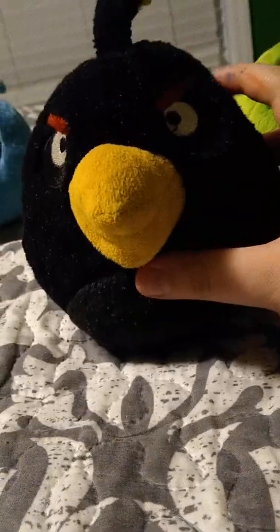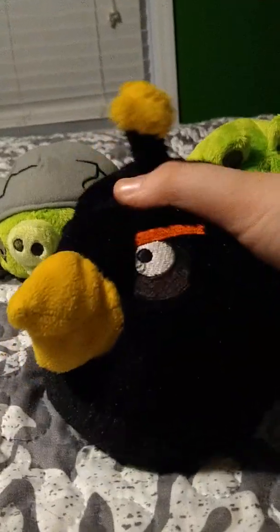Now I only have three Bomb Bird, or Blackbird — whatever you want to call them. I'm not calling them by their names because I just feel weird saying it. This guy's squishy. The sound doesn't work in here but he's actually really soft, probably because he's so old. I got him for my birthday — this is my second Angry Bird plush I've ever gotten, ever. When I was seven, or six.